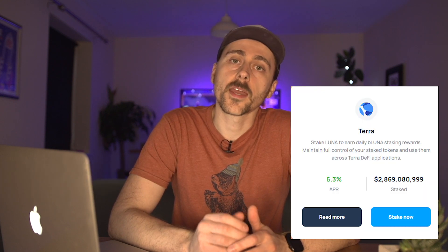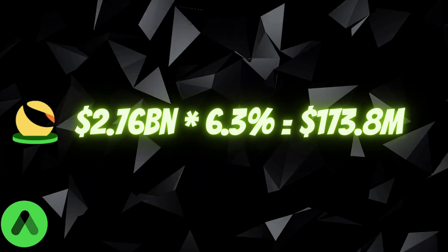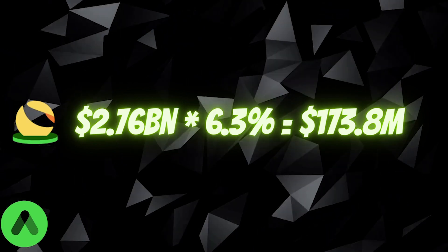Using Lido Finance's current rates as an example, let's do a little bit of quick math about what that actually looks like. Currently Anchor Protocol has 2.76 billion UST's worth of bLUNA deposited as collateral. Lido Finance is currently paying out 6.3% against this, which gives us a grand total of 173.8 million UST — this is the amount of UST that Anchor can earn against the LUNA deposited as collateral.